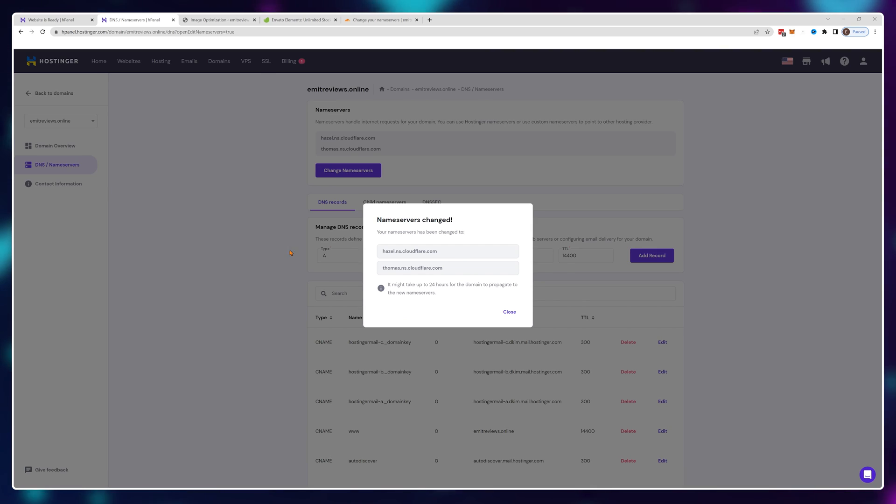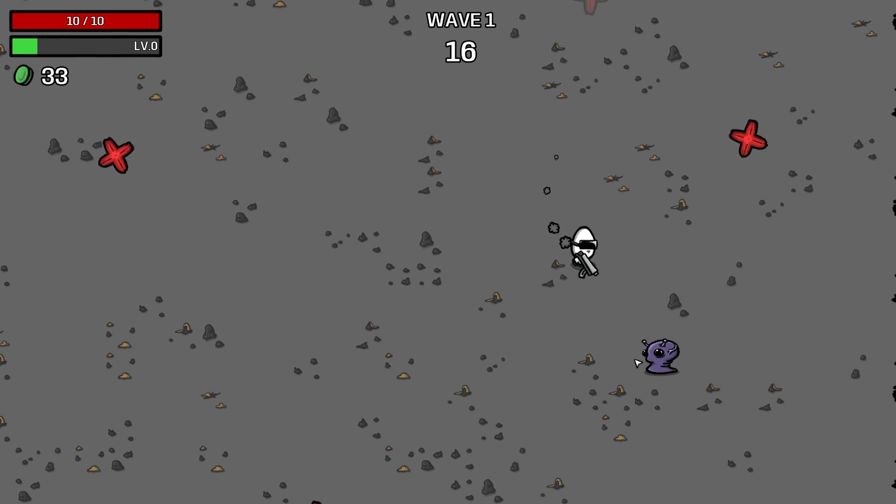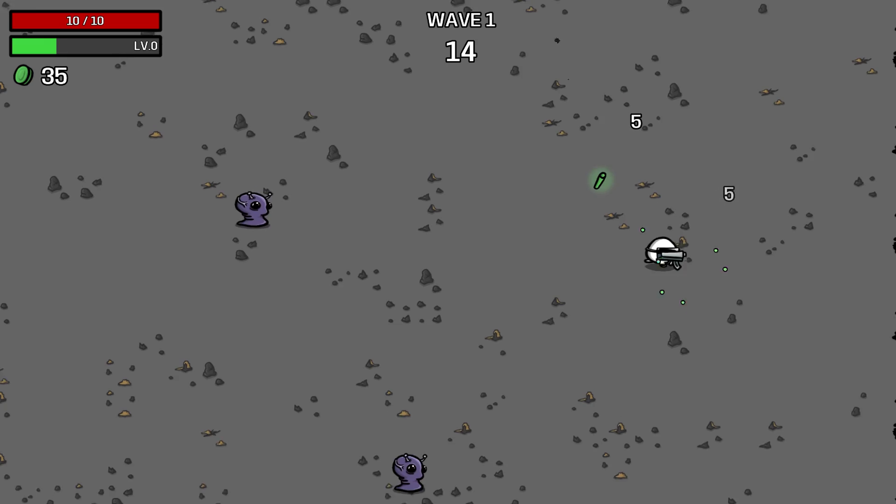Now this will take around 30 minutes to take effect. I highly recommend not working on your site during this period. So since I've got about 30 minutes to kill, I'm going to go play a quick round of a game until it's done and I'll cut right back.